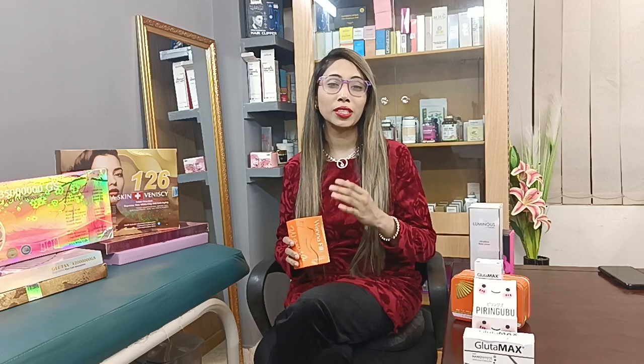We are the only importer, authorized dealer, and distributor. We are going to pay for sale and retail products.